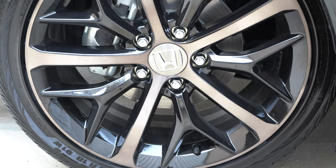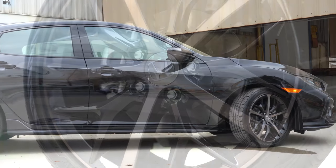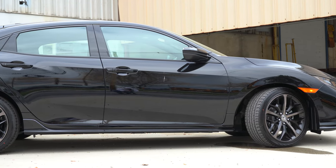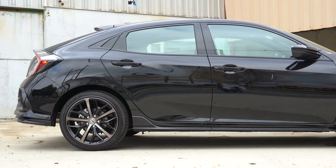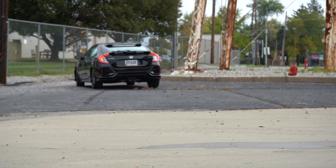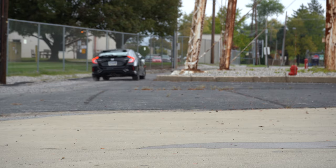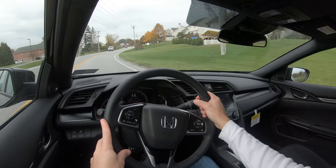The braking feel is excellent — stops very quickly, no brake pedal delay whatsoever. On suspension and handling: up front you'll find a MacPherson strut setup, in the back an independent multi-link rear suspension, with front and rear stabilizer bars. Ride quality is pretty much as expected for a compact car — not the firmest, not the smoothest.